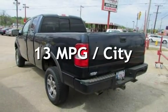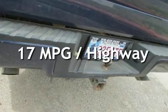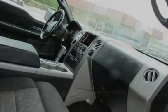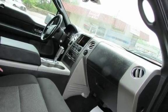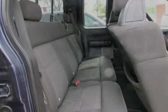Estimated fuel economy for this vehicle is 13 miles per gallon in the city and 17 miles per gallon on the highway. This 4-door truck has an 8-cylinder, 5.4-liter V8 engine, with 4-wheel drive and an automatic transmission.